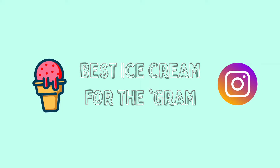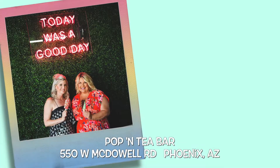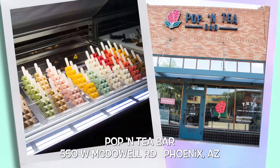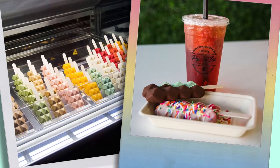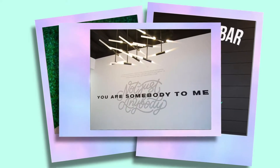First up, best ice cream for the 'Gram — Instagram, that is — but your grandma will love it too. Located at 7th Avenue and McDowell, you'll want to visit Poppin' Tea, home of the Diamond Bars. Their combination of gelato or sorbet with 3D printing technology equals unique and delicious treats. Not only will you want to snap pics of the bars, but their decor and signage is a social media delight.